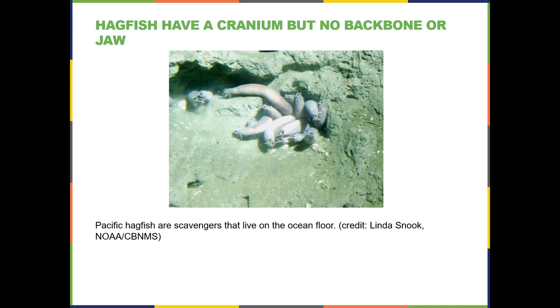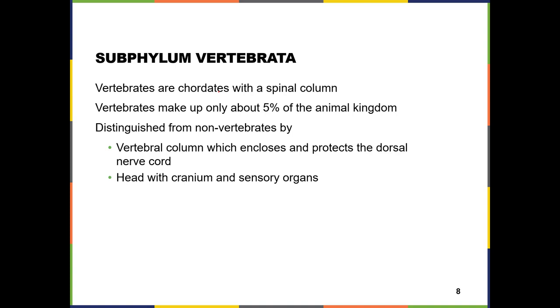Because the cranium evolved first, it's not surprising that we do have extant animals that have a cranium but no backbone and no jaw. These are called hagfish. They are jawless fish, but they do have a little bit of a helmet over their brain inside their skin. These live in the ocean — if you go deep sea fishing you can catch these, and they put out a lot of slime.